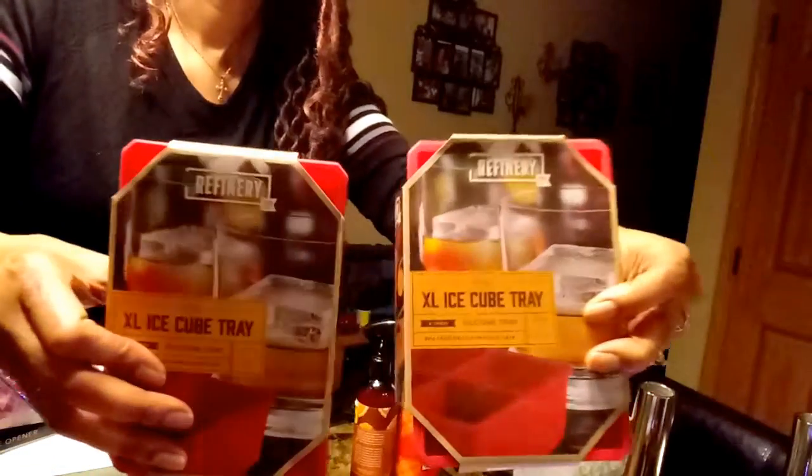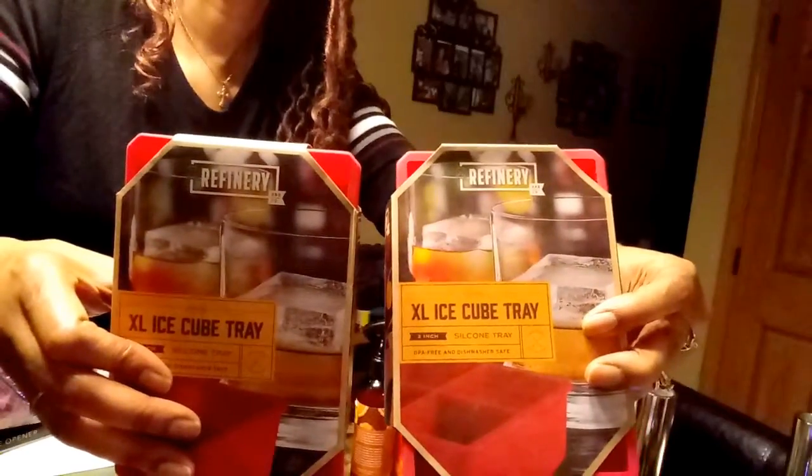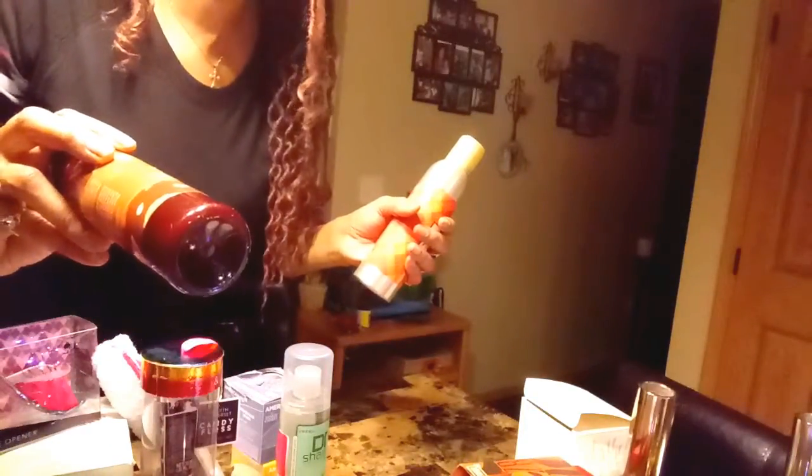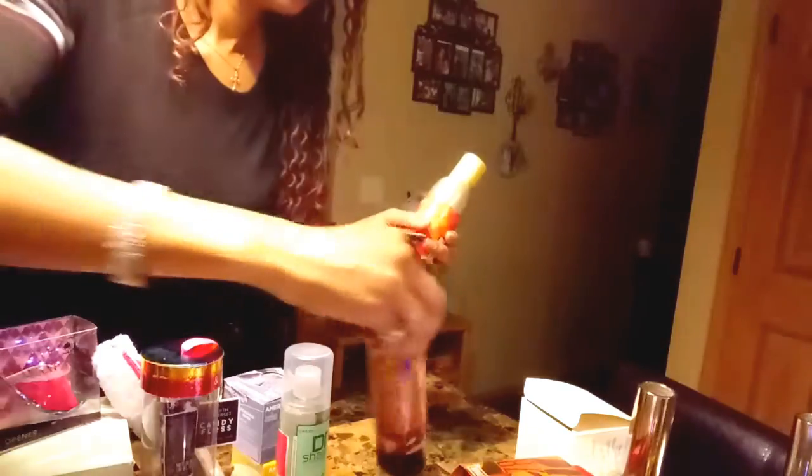I got these extra large ice cube trays — they were a dollar each, so I got both for two dollars, and they're made of silicone. I also got this room spray in pumpkin spice scent, and that was a dollar. It smells good.